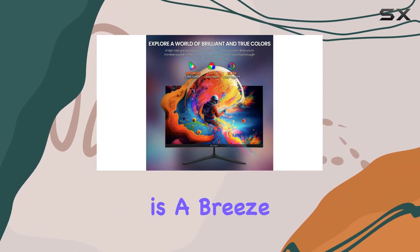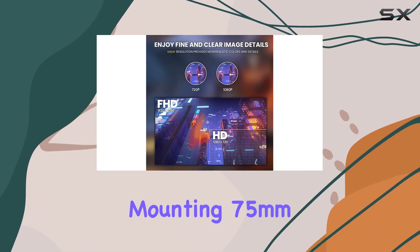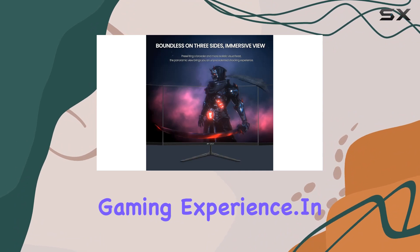Installation is a breeze, and if you prefer a wall-mounted setup, the monitor supports VESA mounting at 75mm×75mm. There's even an audio interface for connecting external speakers, enhancing your overall gaming experience.